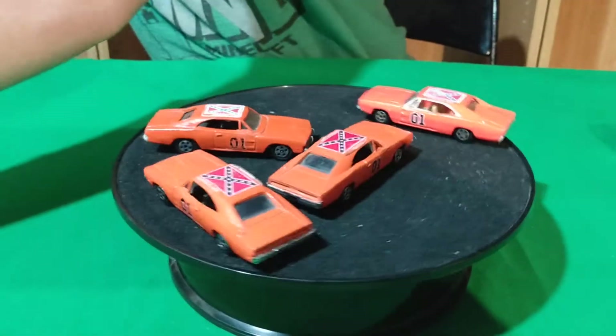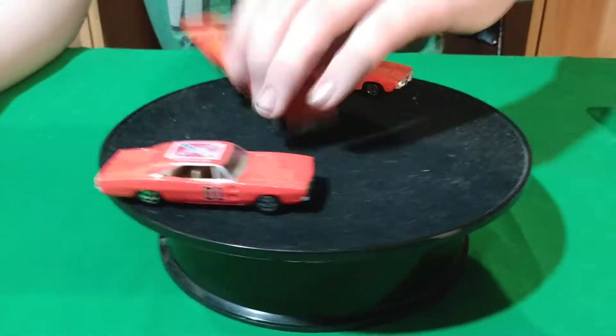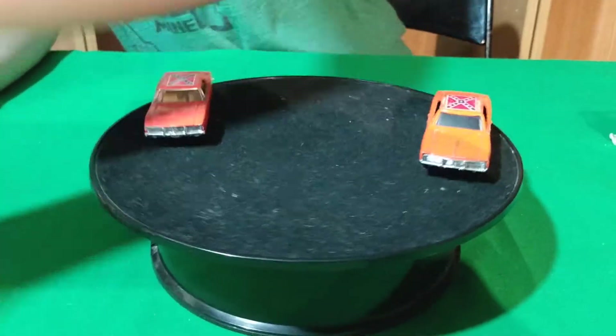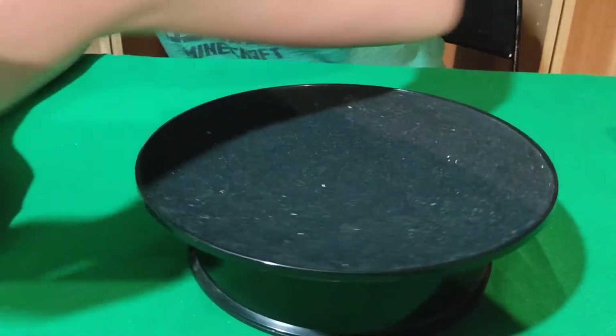So now I have a whole bunch of General Lee's — all Ertl. They range from really rough condition to really nice condition. There's also a Hot Wheels custom one that I got.